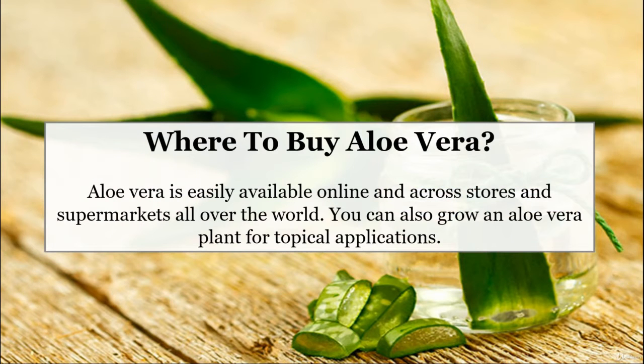Where to buy aloe vera? Aloe vera is easily available online and across stores and supermarkets all over the world. You can also grow an aloe vera plant for topical applications.